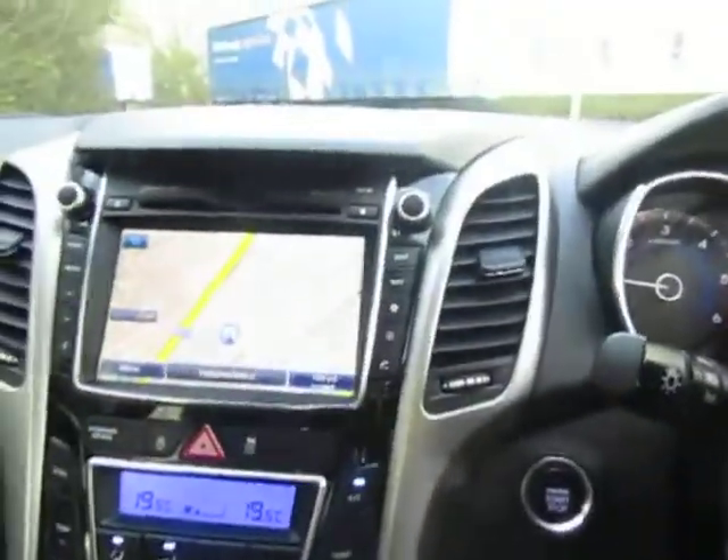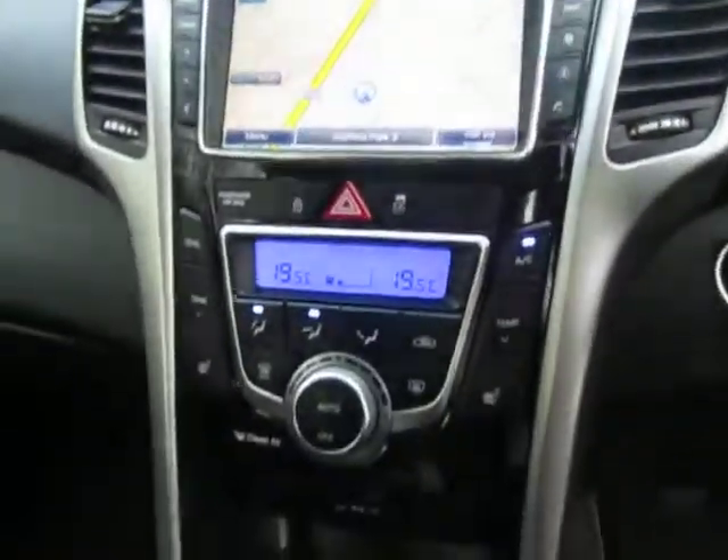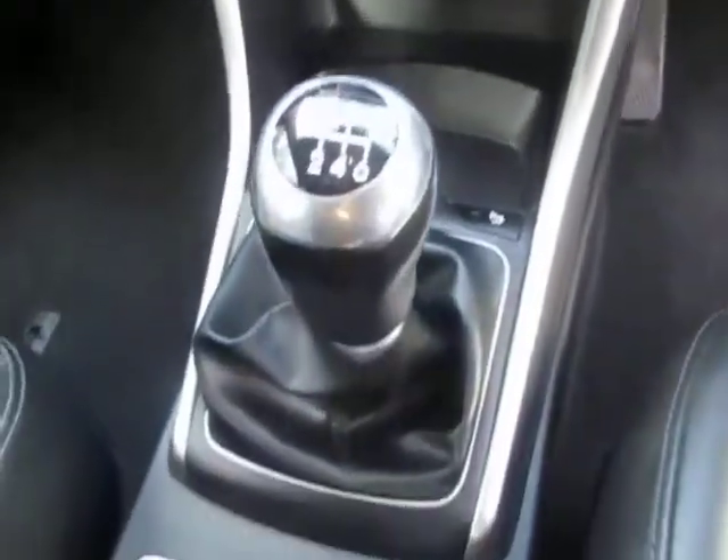Cruise control, Bluetooth, and here's your satellite navigation. Dual zone climate and a six speed manual gearbox.